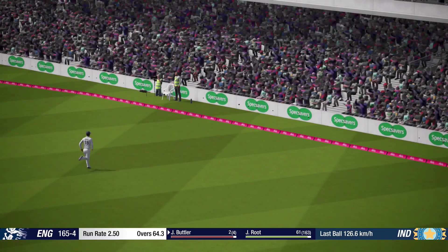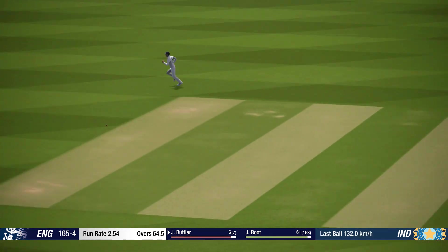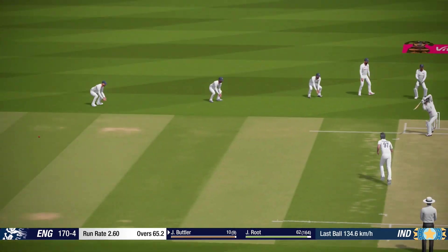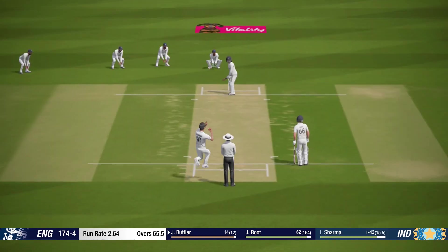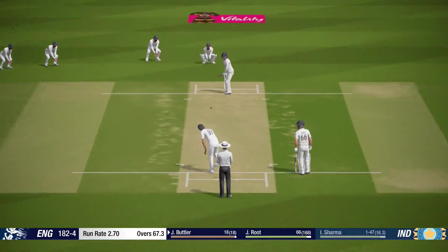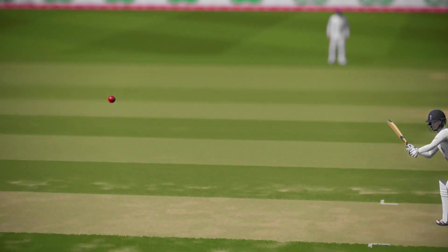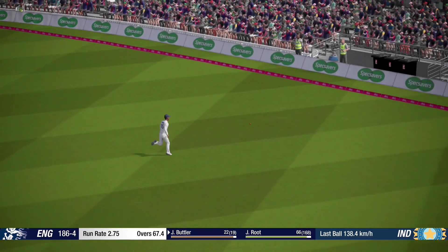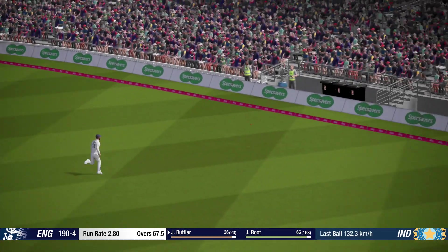Great shot. Good effort. Great shot. One bounce and catch! Super shot. And that — catch! Great timing. Right off the meat of the bat.